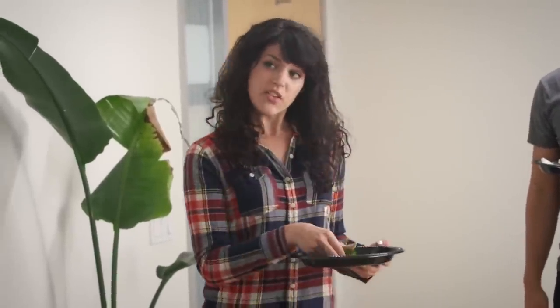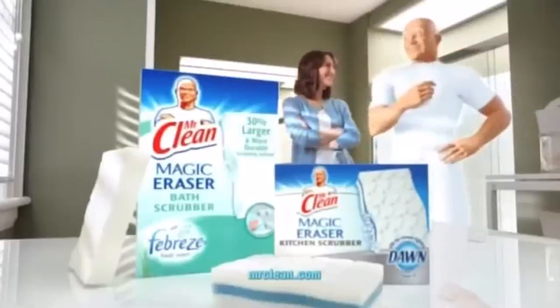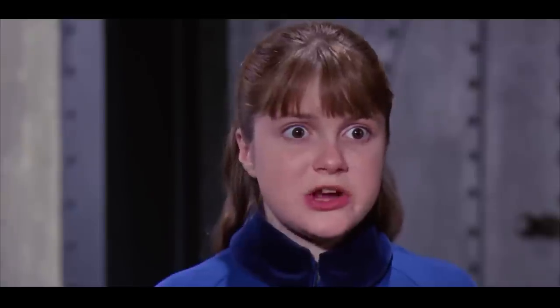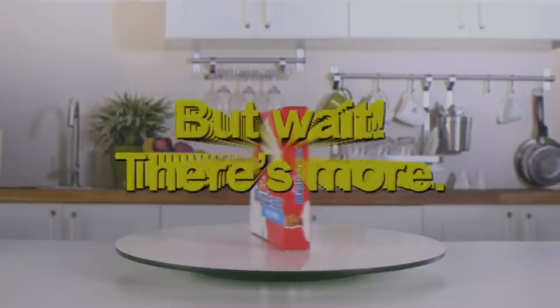Evidently though, Magic Erasers don't contain any gluten or dairy. But still, don't go chewing on them. We also have it on very good authority that Magic Erasers are not edible, with Snopes reporting they may block the gastrointestinal tract.